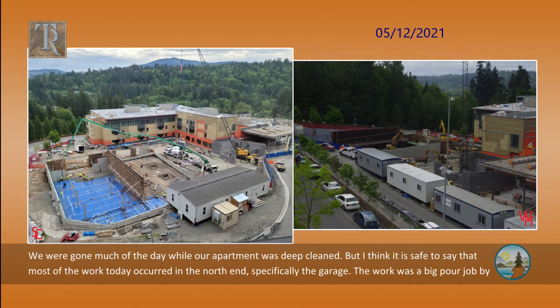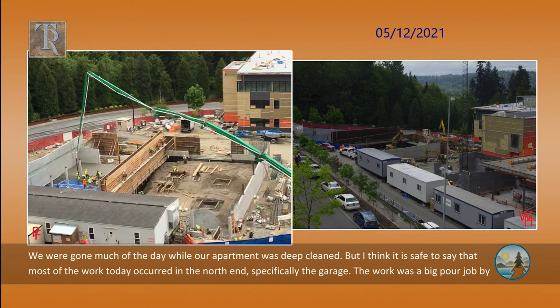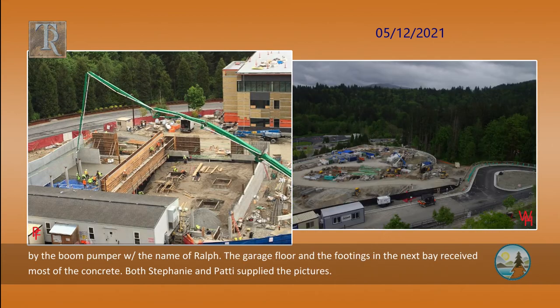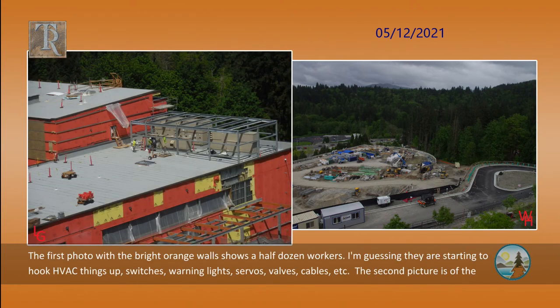We were gone much of the day while our apartment was deep cleaned, but most of the work today occurred in the north end, specifically the garage. The work was a big pour job by the boom pumper with the name of Ralph. The garage floor and the footings in the next bay received most of the concrete. Patty supplied the pictures. The first photo with the bright orange walls shows a half dozen workers — I am guessing they are starting to hook HVAC things up: switches, warning lights, servos, valves, cables, etc.